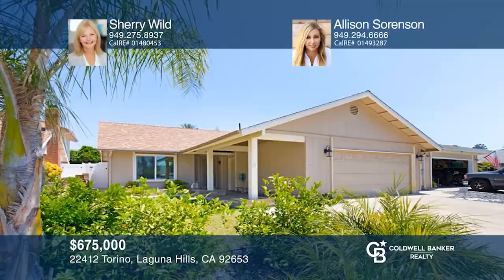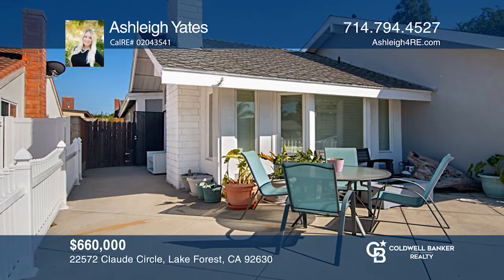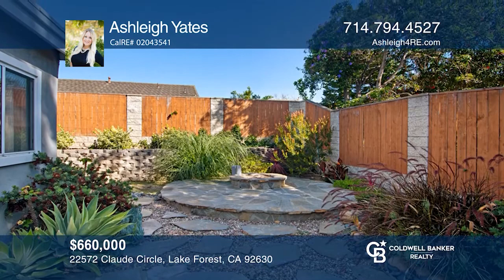This single-story, three-bedroom, two-bathroom home is situated on a cul-de-sac in Lake Forest. It has approximately 1,471 square feet and paid solar panels that offer immediate energy savings. The home boasts generous-sized bedrooms, and the master has a private bathroom with a walk-in shower and built-in storage. The interior has tons of natural light and has been newly painted. For a private tour, call Ashley Yates.